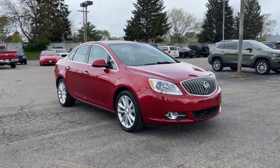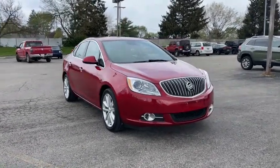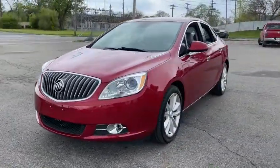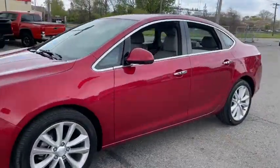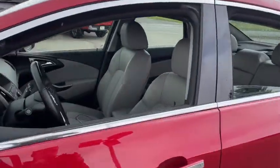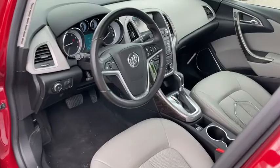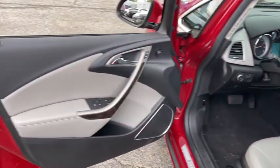Hop into the 2014 Buick Verano. This vehicle still has fewer than 40,000 miles on the clock, so it won't last long. This vehicle delivers the style, comfort, and efficiency you need to meet the needs of today's lifestyle. Confidence comes standard when you're behind the wheel, prepared for the journey ahead.